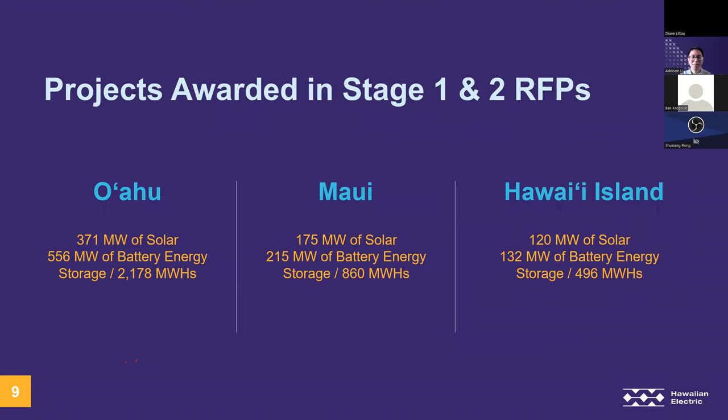Unfortunately, there have been a few Stage 2 projects that dropped out in recent months after these studies were completed. We have been affected by the pandemic, such as supply chain issues. But even though the numbers will be lower in the future, our studies still included this large amount of renewable penetration and were also studied with developer-provided models.